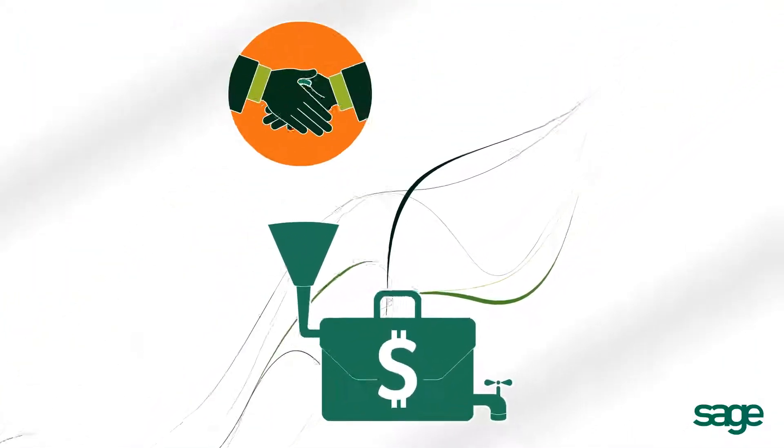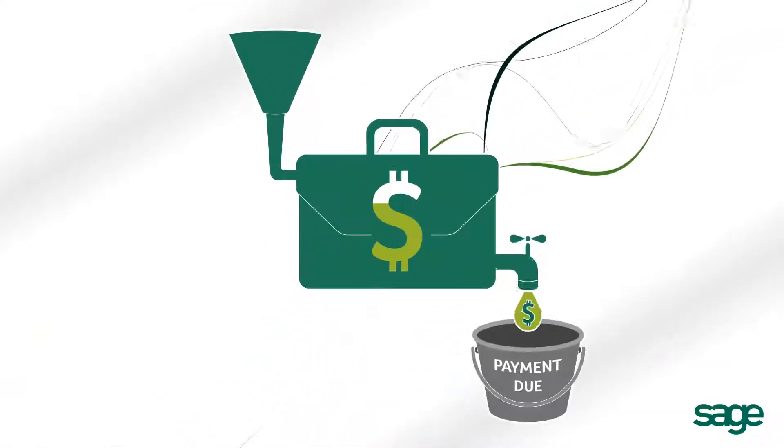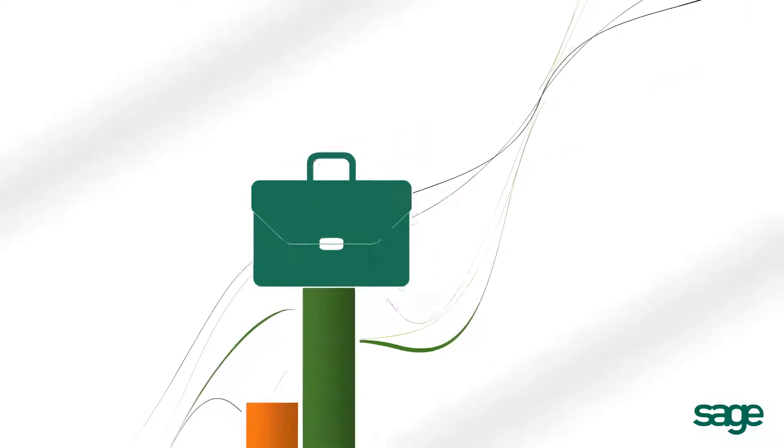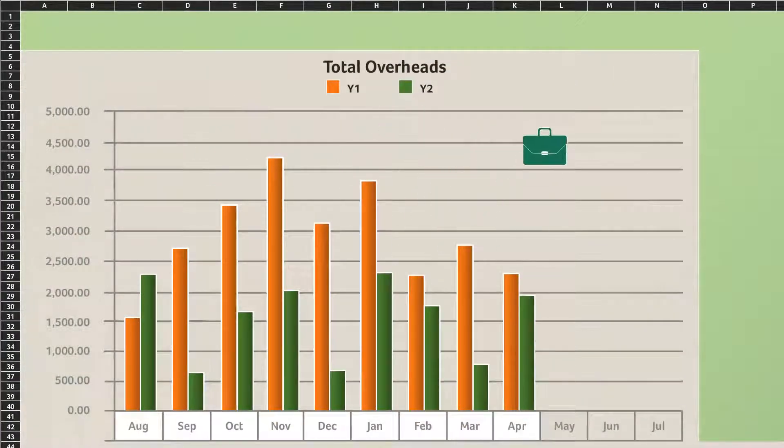Is your business profitable? How's your cash flow? With Sage 50 Pro Accounting, you'll understand how money is coming in and going out of your business for better budgeting. And customizable, Excel-based reporting offers comprehensive insights into your operations.